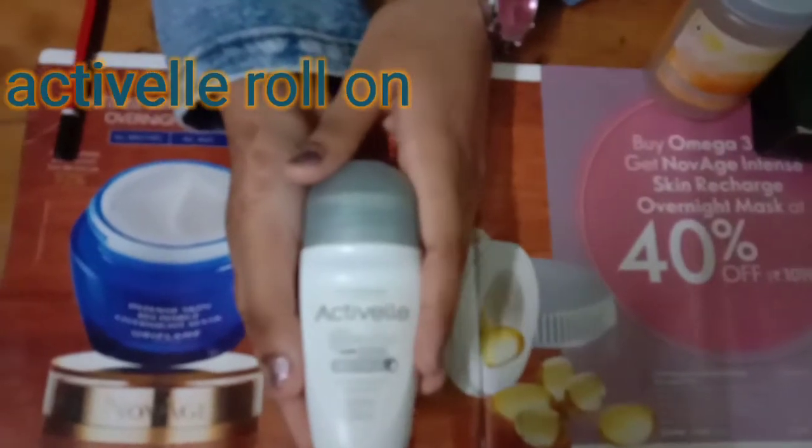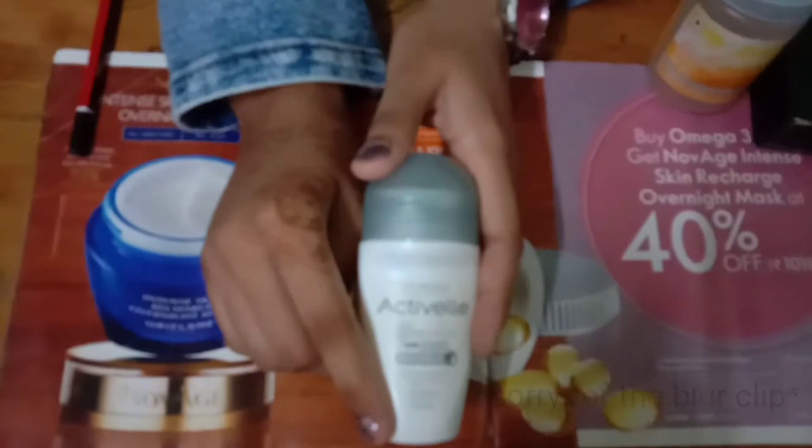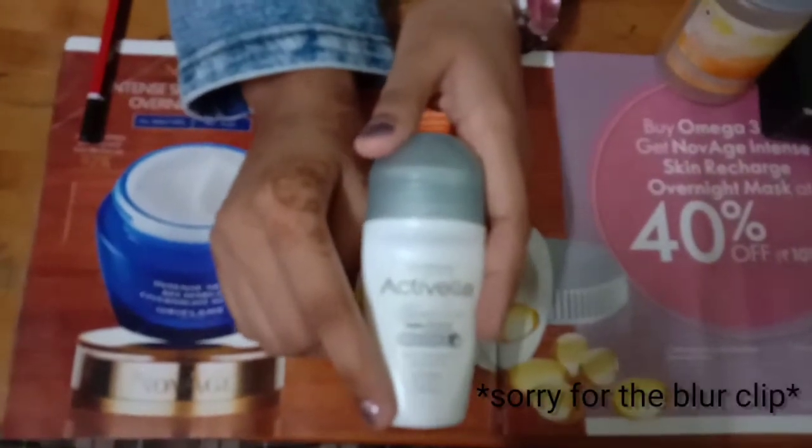My next favorite is the Actively Roll-on. It gives 48 hours of protection, it doesn't stain, and it doesn't have a smell. This is my favorite.